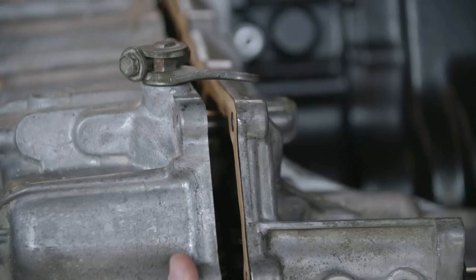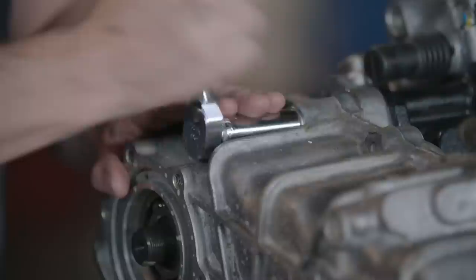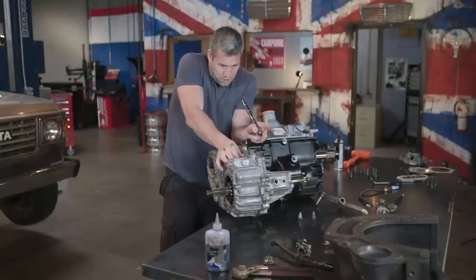This is known as a split transfer case because you have to split it apart to get it off. Some models have it in one piece, but the split ones are seen as more reliable. It might be a bit of extra work, but I'd take reliability any day.